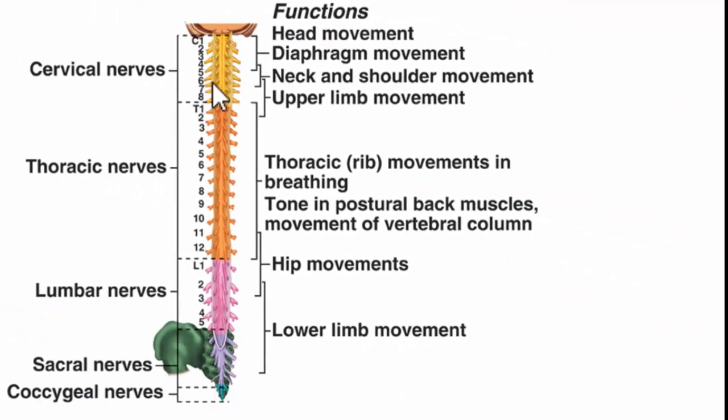The cervical nerves control head and neck movement, diaphragm movement, and shoulder movement. Upper limb movements come from nerves crossing the cervical-thoracic region. Thoracic nerves control rib movements for breathing and postural back muscles. The lumbar and sacral region innervates hip movements and lower limb movements. If the spinal cord is damaged, you can estimate what's affected based on the level of injury.